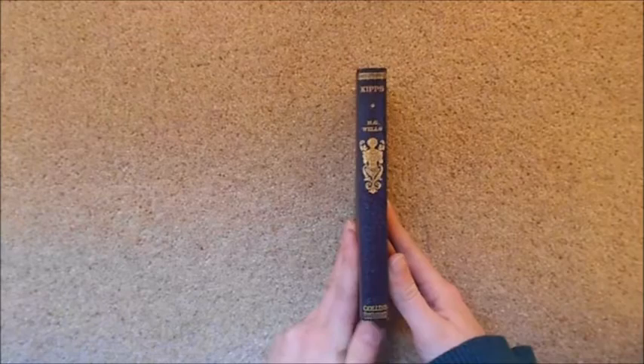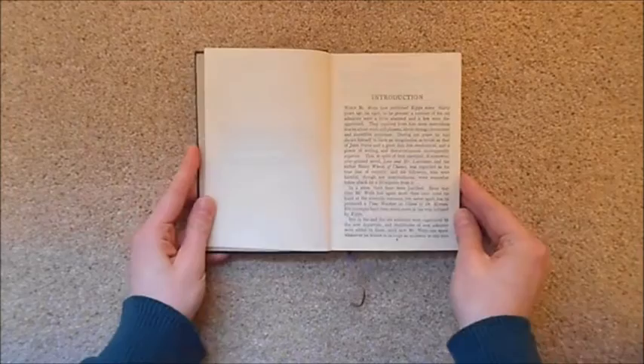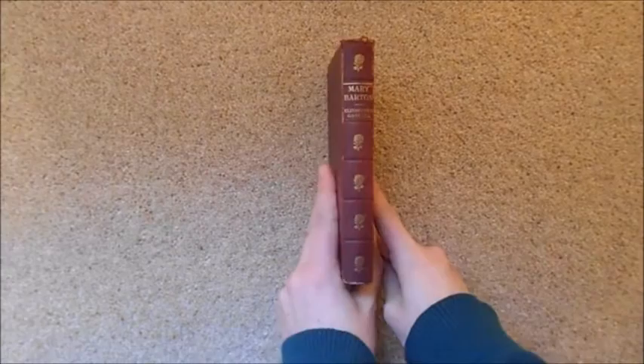Next is another Collins Classics: Kipps by H.G. Wells, which I have not yet read. This was given to me by my brother for Christmas — he found it in an antiquarian bookshop. I don't have a date for it, but the introduction mentions it was written in 1935, which means the book is probably from the 30s or 40s. I'm really looking forward to reading Kipps at some point.